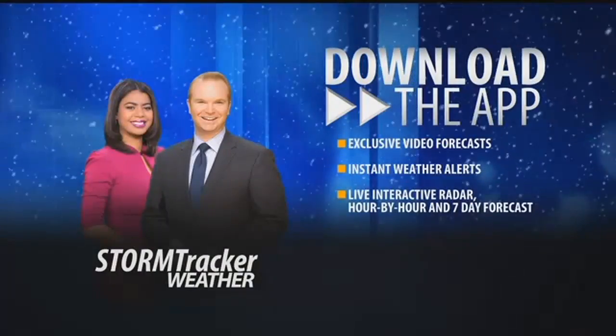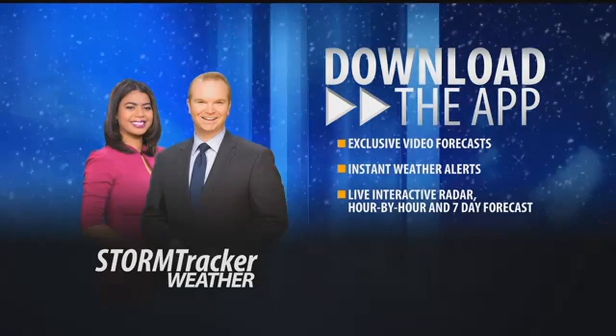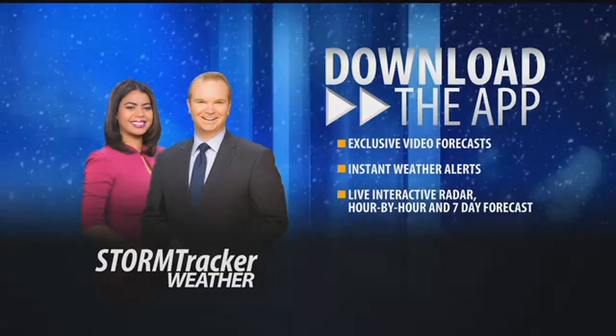And as more snow moves in tonight, you can track it right from your smartphone. Just download our free StormTracker weather app to use the interactive radar and get exclusive video forecasts from our team of weather experts.